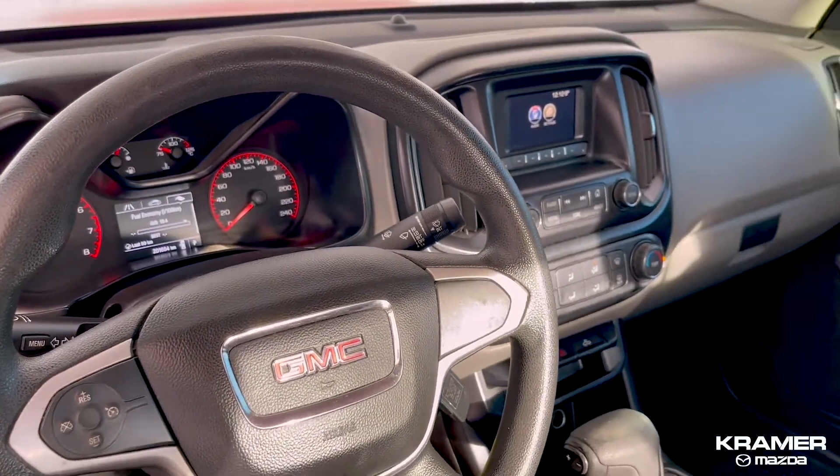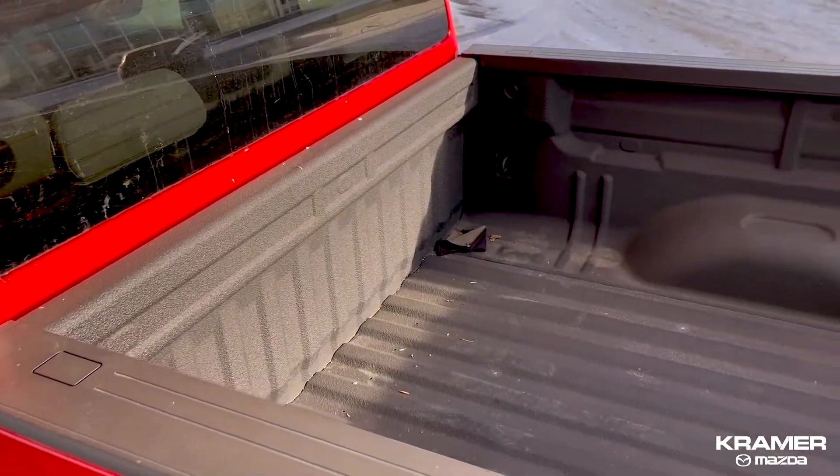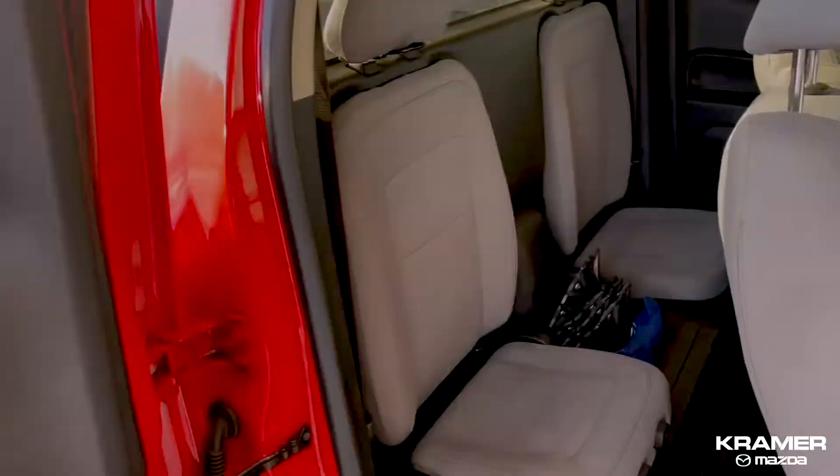We have this truck fully inspected at our certified shop and have replaced front and rear brake pads and rotors with brand new ones. Come down to Kramer Mazda today to test drive this GMC Canyon.